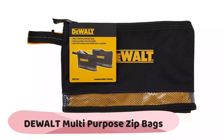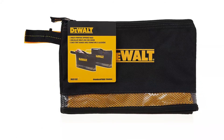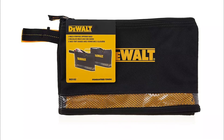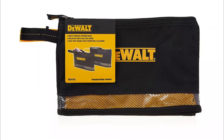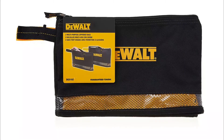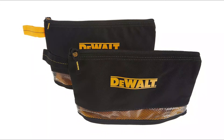The DEWALT multipurpose zip bags feature two individual tool bags that allow you to carry and organize all your miscellaneous parts, tools, and accessories. Additional storage is provided by two pockets inside, allowing you to carry them together for extra storage. These DEWALT tool bags are useful on the job, fishing, hunting, camping, boating, and more. The tool bags are zippered for added security.